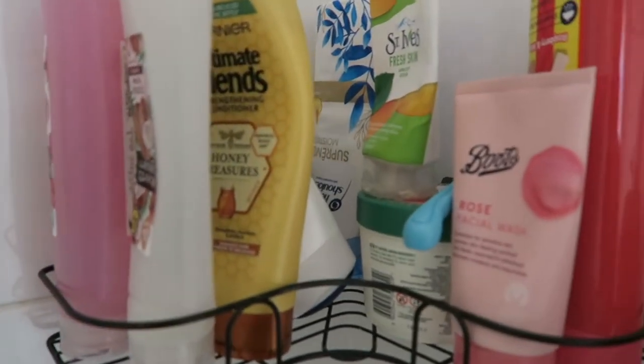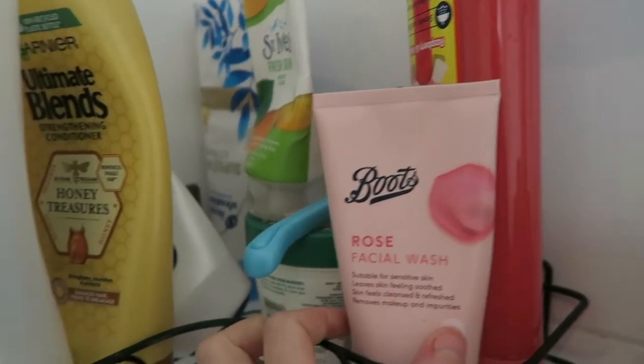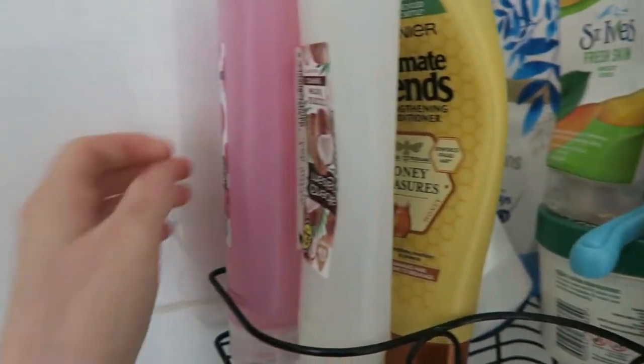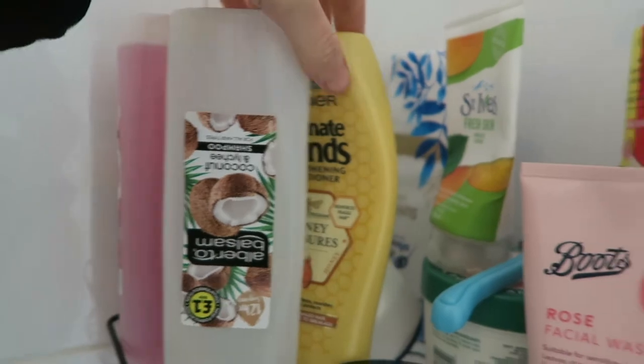I then had a shower and I used this rose facial wash to wash my face. I also used this soap as well, not sure where that's from. I then washed my hair with shampoo — it's this coconut one here, I really like this, it's quite nice.